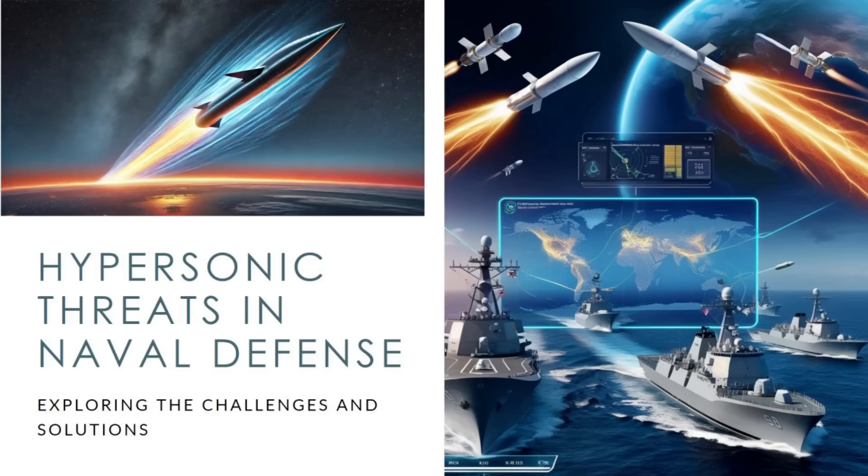The entire sequence, from initial detection to weapons release, happens in the 90-second window. In scenarios involving hypersonic threats where decisions must be made in fractions of a second, AI becomes indispensable, assessing and responding to electronic signatures and data signatures to ensure the Navy stays ahead.